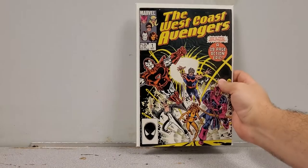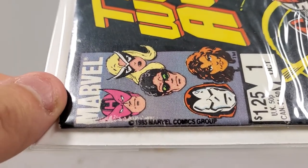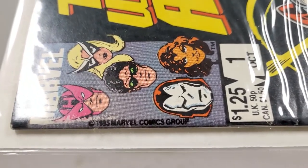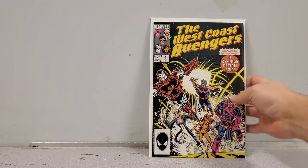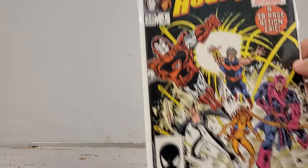West Coast Avengers number 1 — in very nice condition, some ticks but still good shape. It's a direct edition, and that's noteworthy because this book came out in 1985, when newsstand and direct might have been 50/50 or 60/40 split. Still a really cool direct issue of West Coast Avengers number 1, for sale.